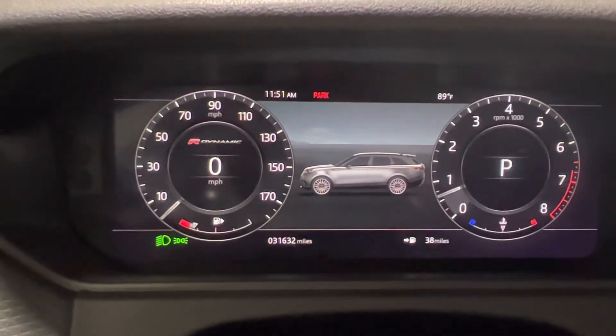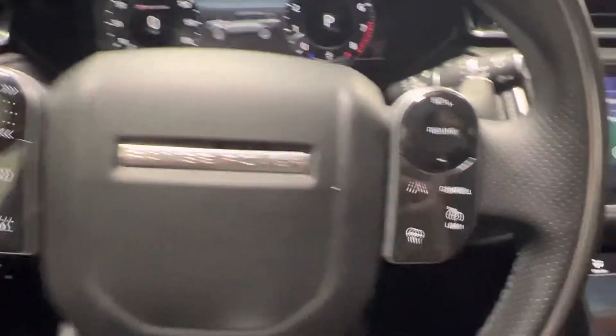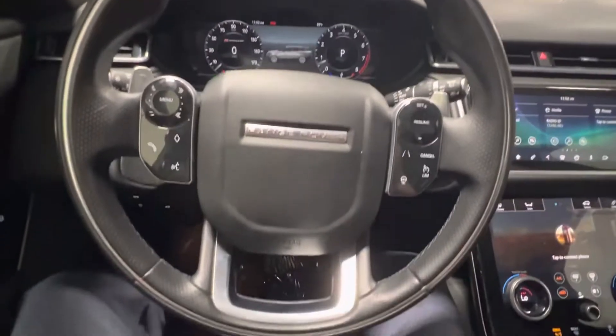We've got 31,632 miles on this vehicle. Here we've got a heated steering wheel. Lane change assist right here as well. We've got a large panoramic sunroof right here. This has the 380 engine, so it's got the large V6 engine — it'll really, really run.